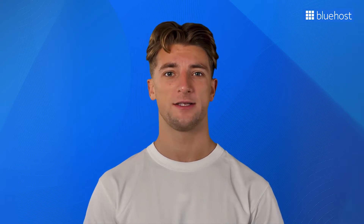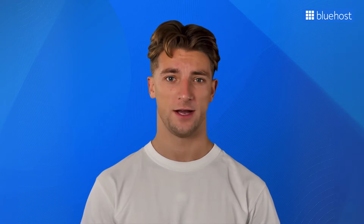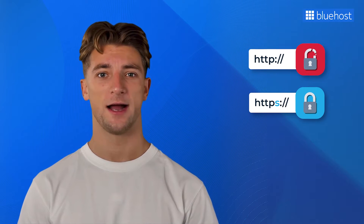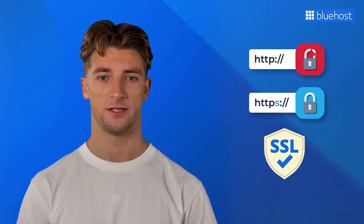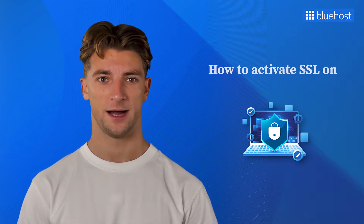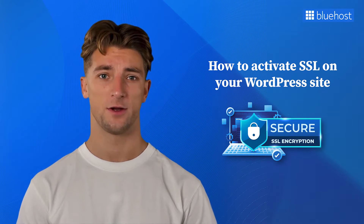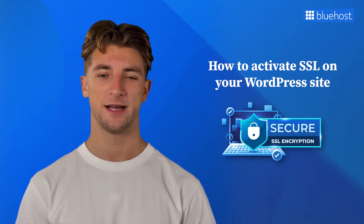In today's digital age, we are constantly sharing our personal information online. This means there's one thing we cannot afford to overlook – security. That's where terms like HTTP, HTTPS, and SSL come into play. But what do they really mean, and why should you care about them? This video will go into detail on how to activate SSL on your WordPress site and explore its game-changing impact on your site's security. So let's dive in.